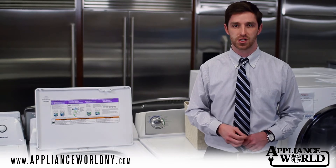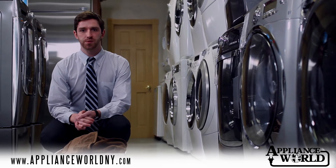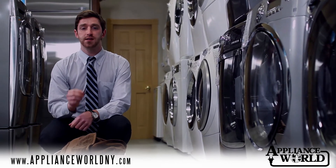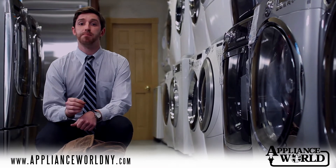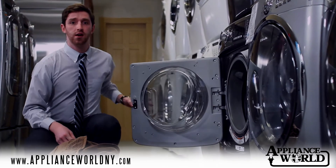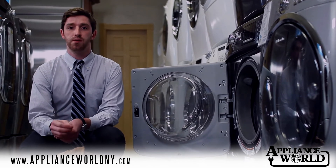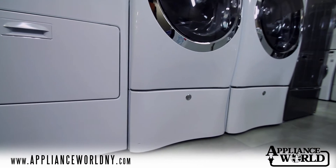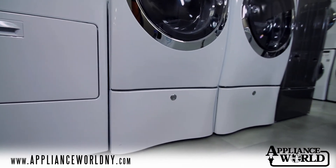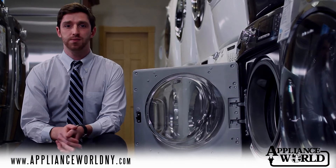Next, we'll look at front load washing machines. When using a front load washing machine, you don't have the same ability as the top loader where you can just drop clothing into the wash basket. You will need to bend down to access the door. At this height, it becomes more strenuous on the user who is often doing multiple loads of laundry in a single day. We strongly recommend the purchase of laundry pedestals in addition to the washing machine, which raises the overall height of the unit, making it more accessible to the user.